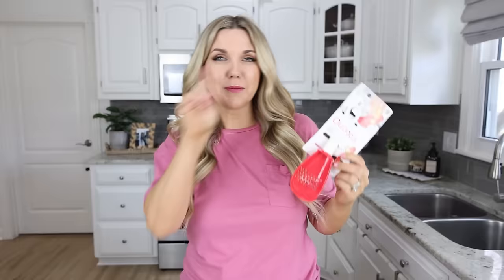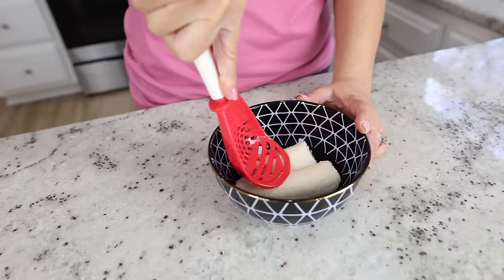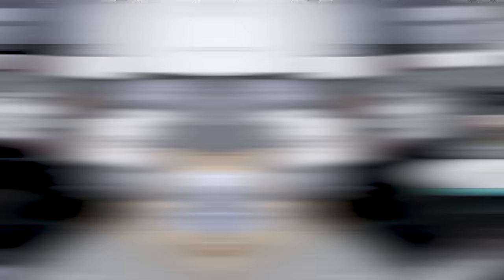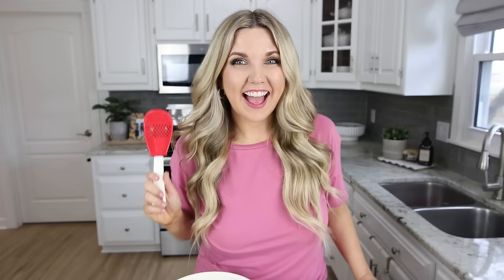You need this all-purpose cooking spoon — it does so many things in one. It can mash, so if you want to mash up avocado or bananas, you can do that. You can also use it to strain pasta or an egg. You can use it as a whisk for your eggs. As you're cooking, you can use it as a normal cooking utensil, and it will even rest on the side of your pan. I don't have a utensil in my drawer that does this many things.